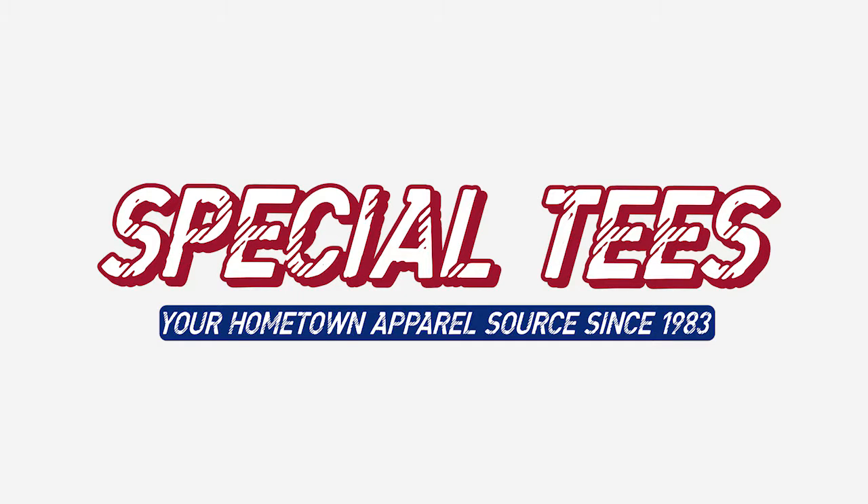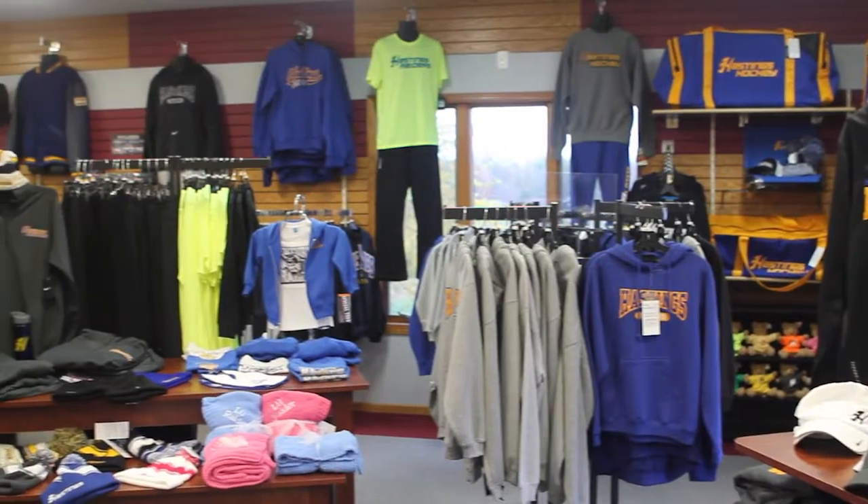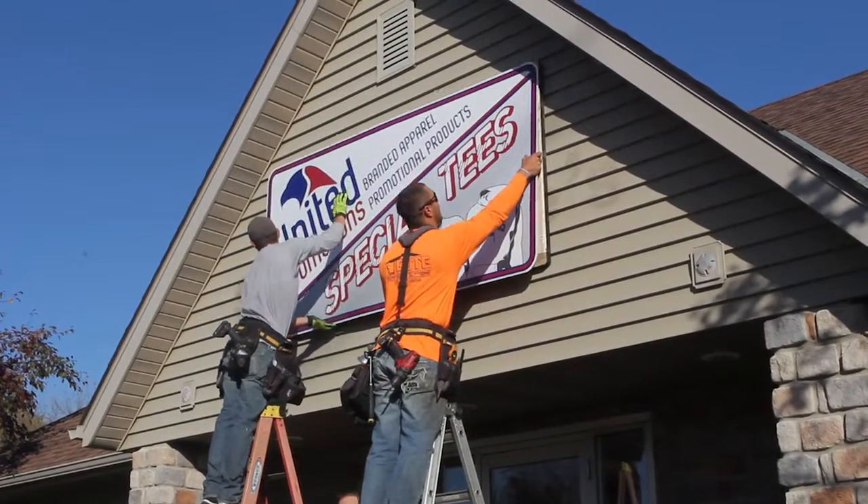Special Tees has been offering custom apparel in Hastings, Minnesota for over 30 years. But now, we're branching out to better serve you as United Promotions.